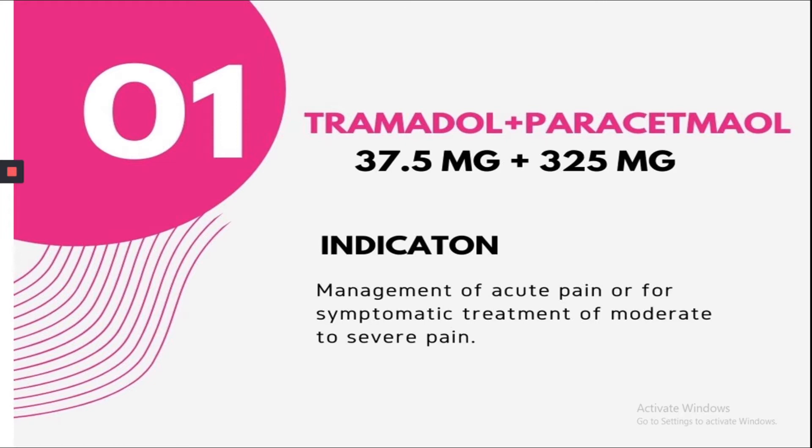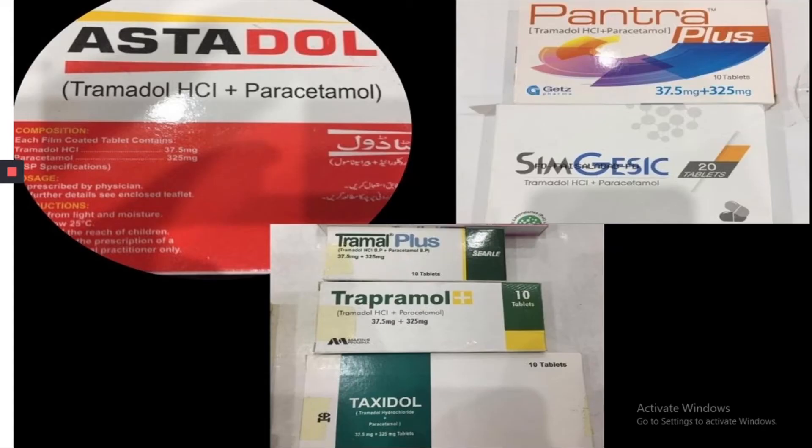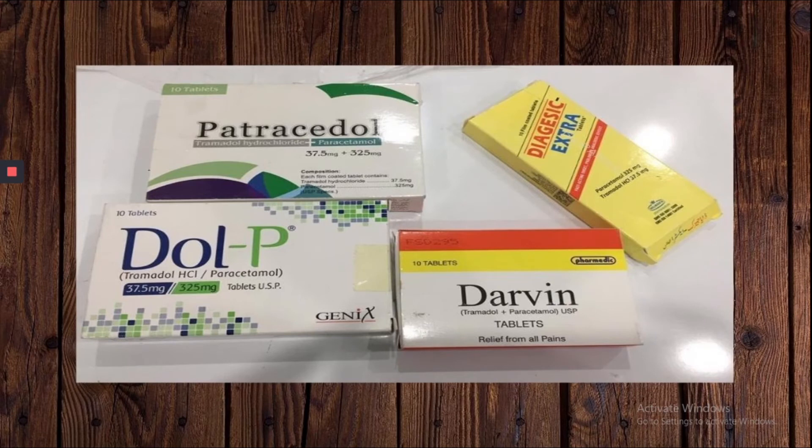The most common brands of the Tramadol-Paracetamol combination include Zoltra Set, Kelfina Plus, Ampect, Tonoflex P, Campex P, Paratom, Astadol, Pantra Plus, Simgesic, Tremal Plus, Trapremol, Taxidol, Petracidol, Dolpy, Darwin, and Digesic Extra.